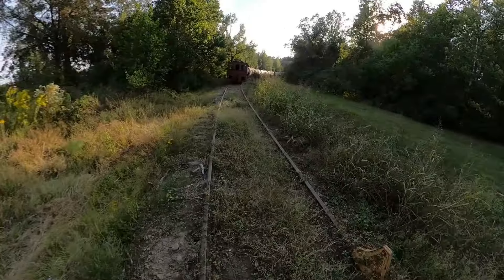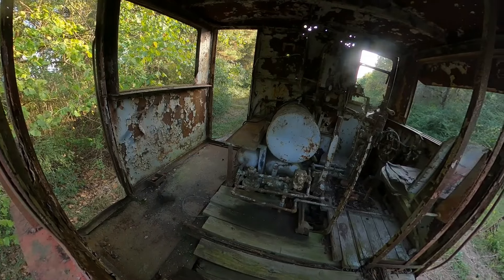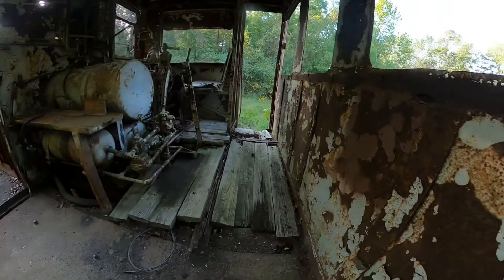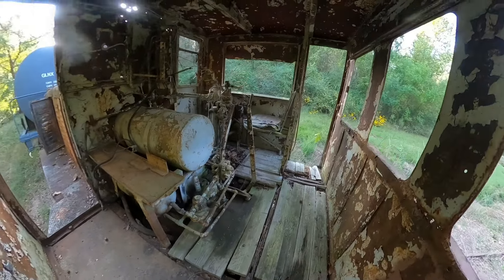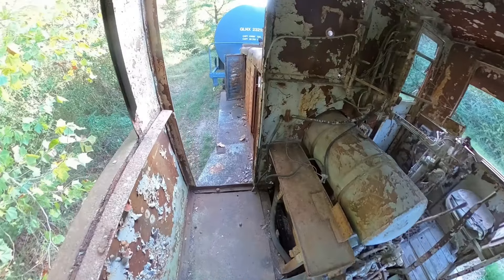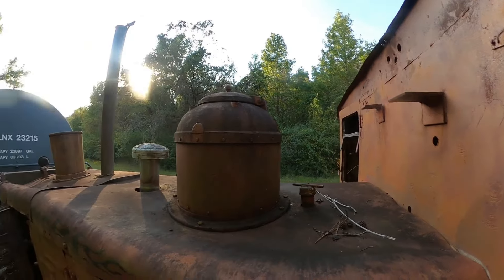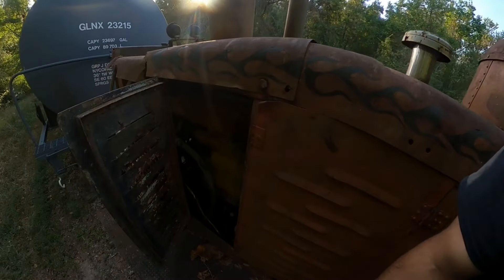Today, there are still several remaining portions of this once busy railroad scattered throughout the thick forests of central Louisiana. I was lucky enough to find and explore not just the rails and some train cars, but also what seems to be an abandoned steam engine as well. I am by no means an expert on trains, but I imagine that this engine must be at least several decades old, if not older.